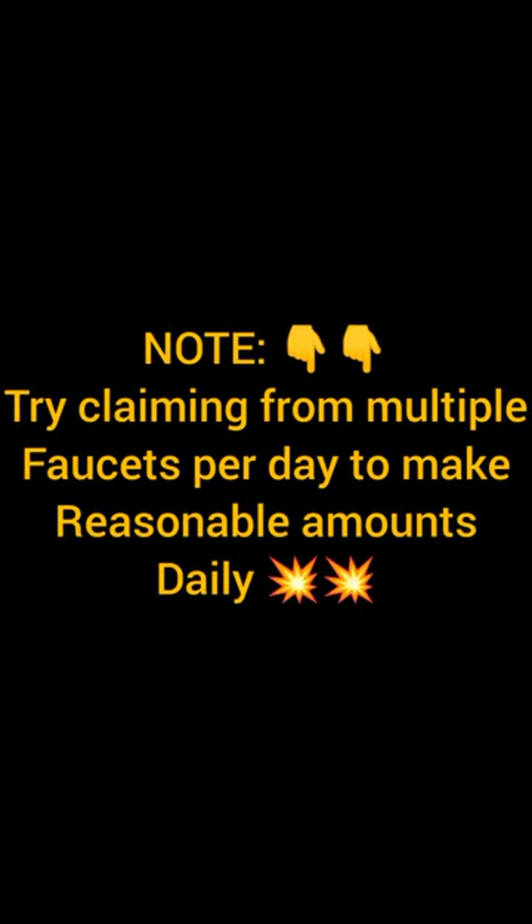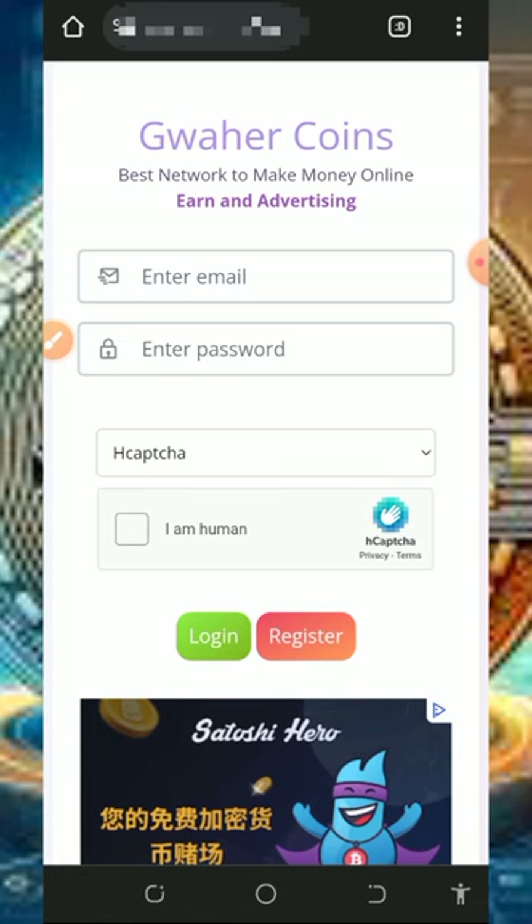We're going to discuss this website called Guaha Coins. Guaha Coins is a free Bitcoin faucet website where you can claim unlimited bitcoins every single day directly to your wallet. If you don't have a FaucetPay account, make sure you create one — it's very important so that you'll receive your payments instantly sent to your wallet.